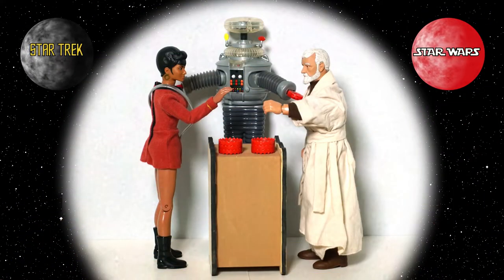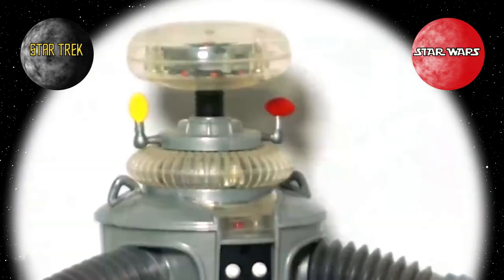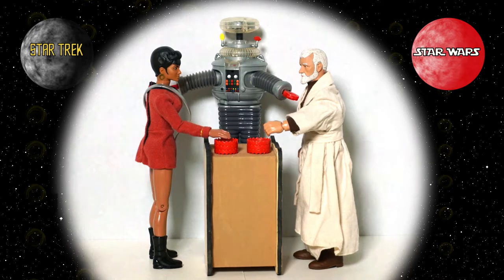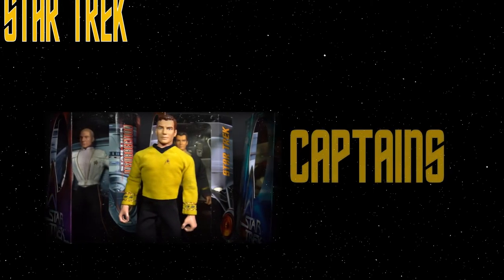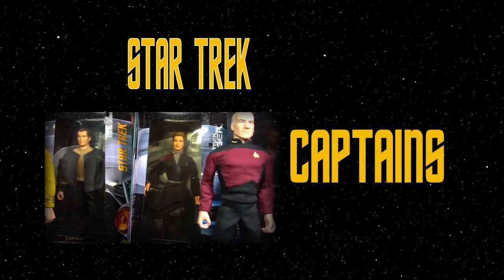100 people surveyed, top three answers on the board — who provides leadership and order throughout the galaxy? Jedis! You must buzz in. Captains! With a multitude of different series in Star Trek, there are just as many captains for each, and like their figure counterparts, all are unique and easy to like.